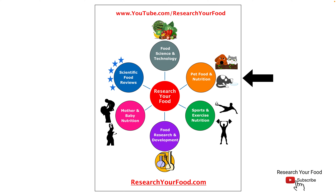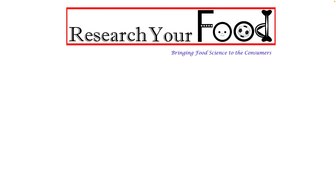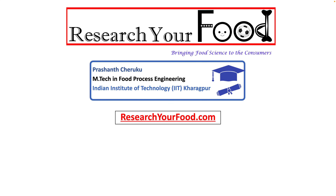At Research Your Food, I create content related to food science and nutrition. This video is a part of the Pet Food and Nutrition series. If you like this video, share it with your friends who love pets and their well-being. If you think our content is helpful to you, consider subscribing to our YouTube channel and follow ResearchYourFood.com website. Thanks for joining us.